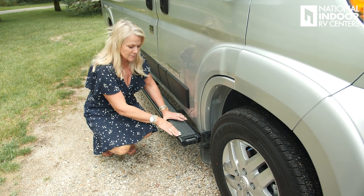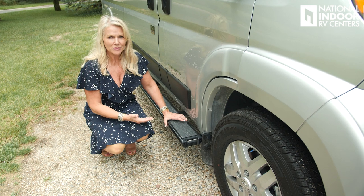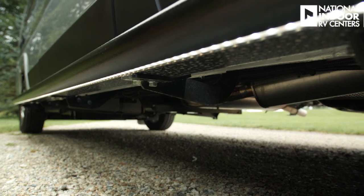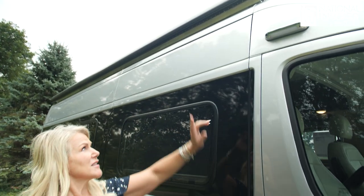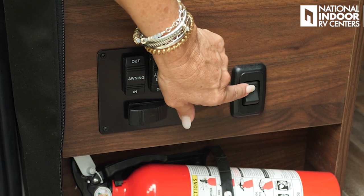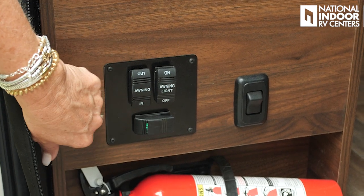On the front of the step there's a D-ring — you can tether a pet, lock bikes, or secure valuables when you're out at your campsite. The running board is also lighted underneath. On this side we've got our passenger-side security light, whose switch is just inside the door, along with the awning controls — in and out, and the awning light switch.